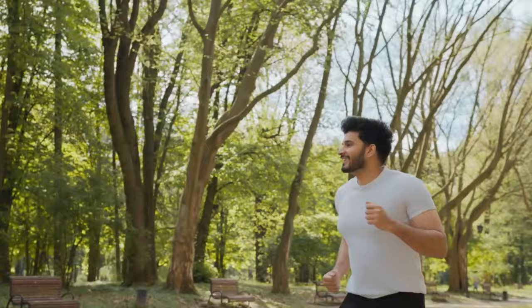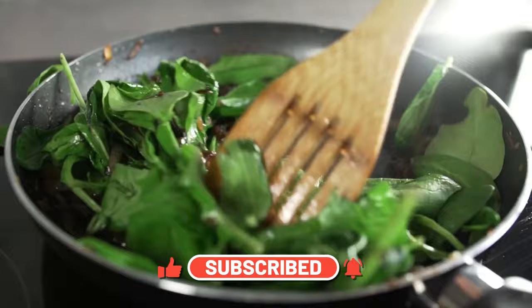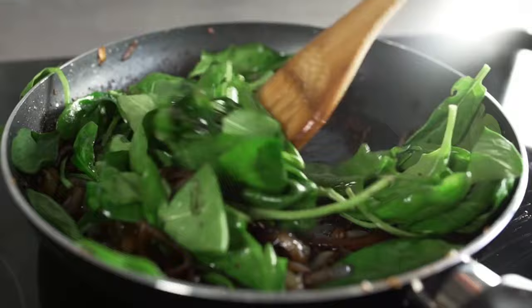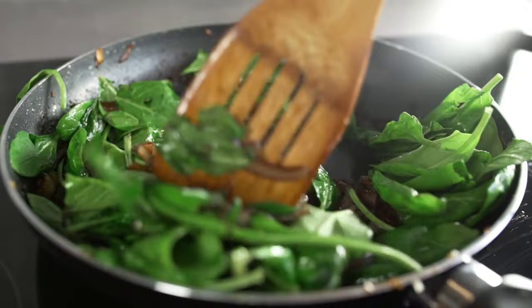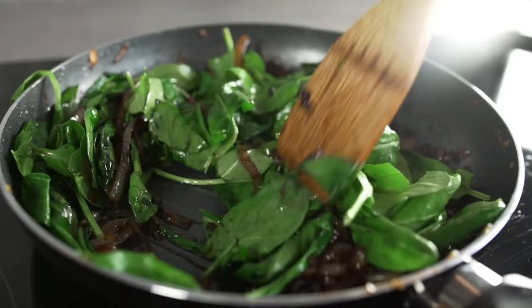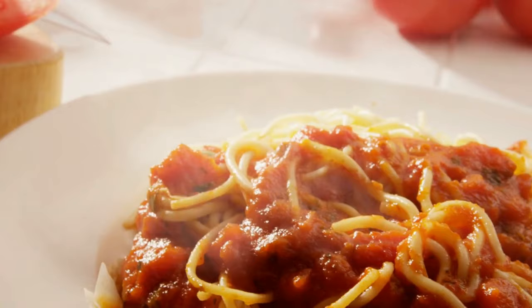If you found this guide enlightening and helpful, don't forget to hit that like button, subscribe to our channel for more invaluable health guides, and ring that notification bell to stay updated with our latest videos. Your engagement and support fuel our passion to share knowledge and help our community thrive. Before we wrap up, let's leave you with a thought: your health is an investment, not an expense. Every positive choice you make today lays the foundation for a healthier tomorrow. Stay informed, stay proactive, and here's to taking charge of your kidney health with wisdom and courage. Thanks for watching.